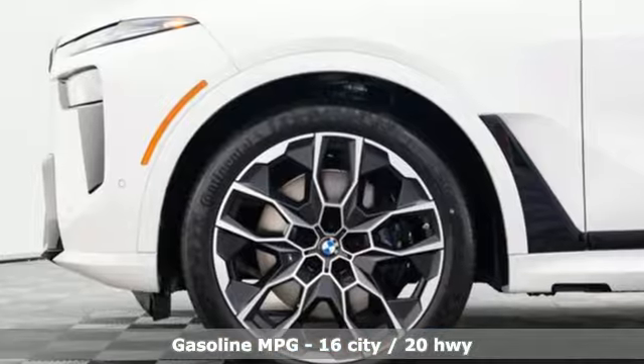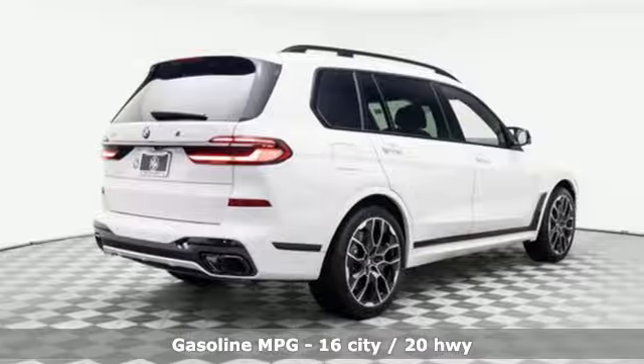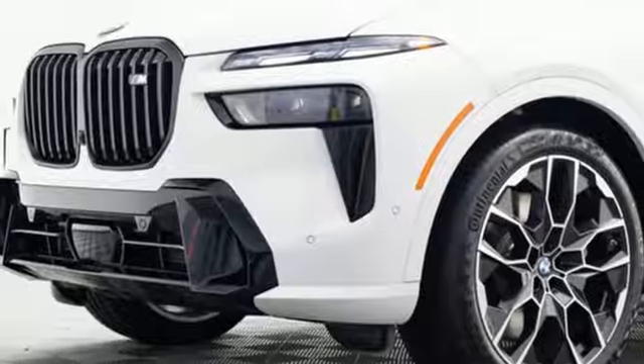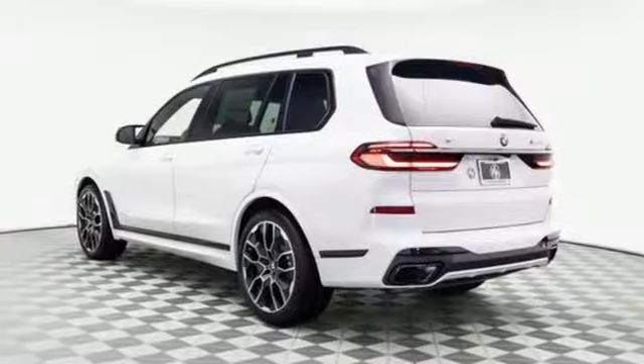And it comes with all the amenities you need. Twin-turbo V8 engine. Active front and rear anti-roll. Integrated navigation system with voice activation. Wi-Fi hotspot. Heated and ventilated leather bucket seats. Steering assist cruise control.